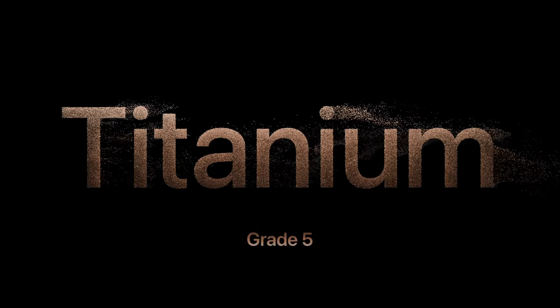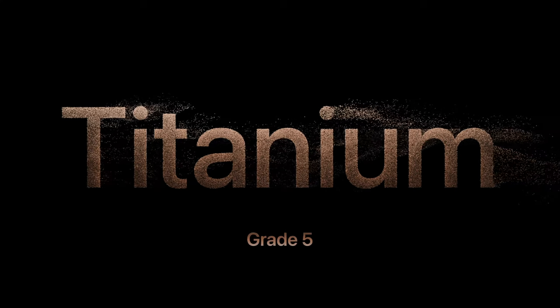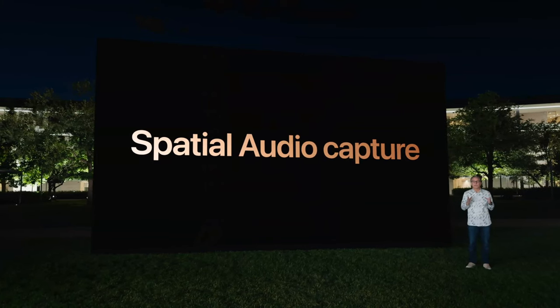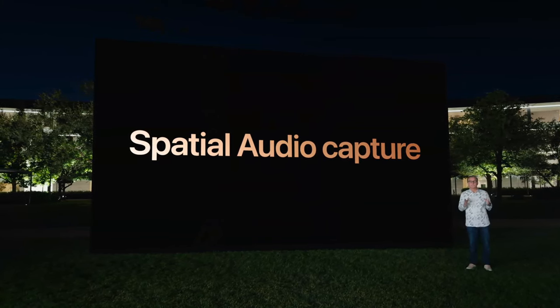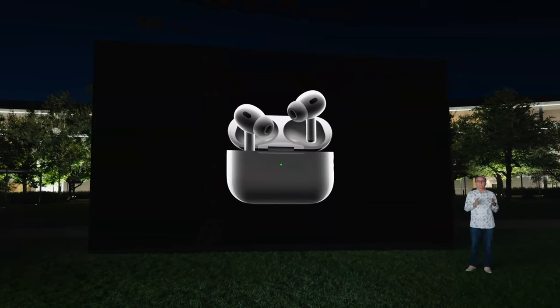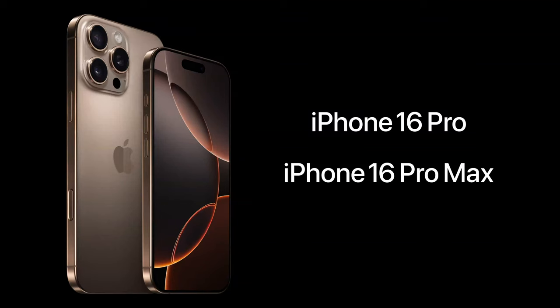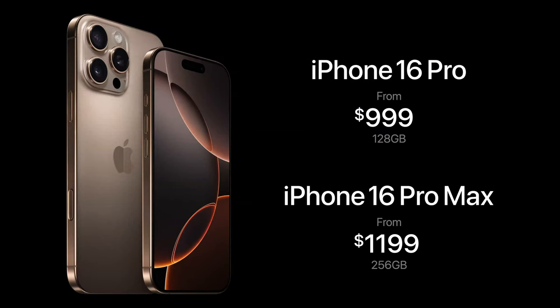iPhone 16 Pro uses exceptionally high-quality grade 5 titanium. And with the new ISP of A18 Pro, we can do frame-by-frame cinema quality color grading at 4K 120 in Dolby Vision. With camera control, you can quickly capture 4K 120 in HDR. We're also enabling spatial audio capture during video recording for a more immersive experience when listening with AirPods or watching your spatial videos on Apple Vision Pro or even your home theater setup. iPhone 16 Pro starts at $999 and iPhone 16 Pro Max at $1,199.